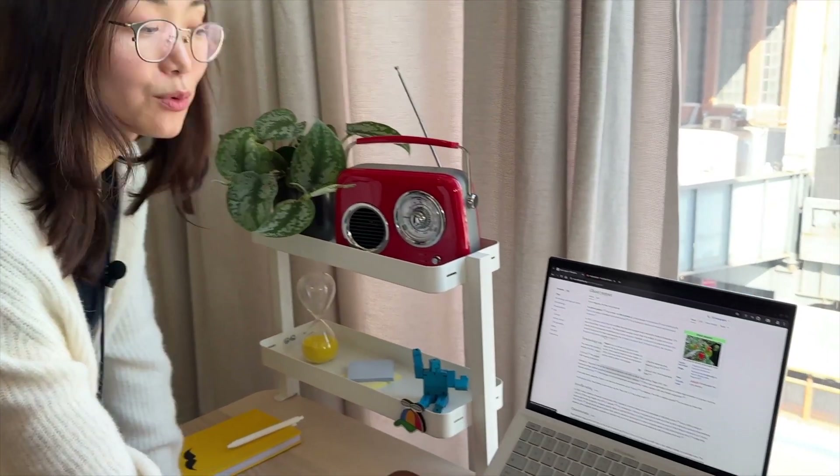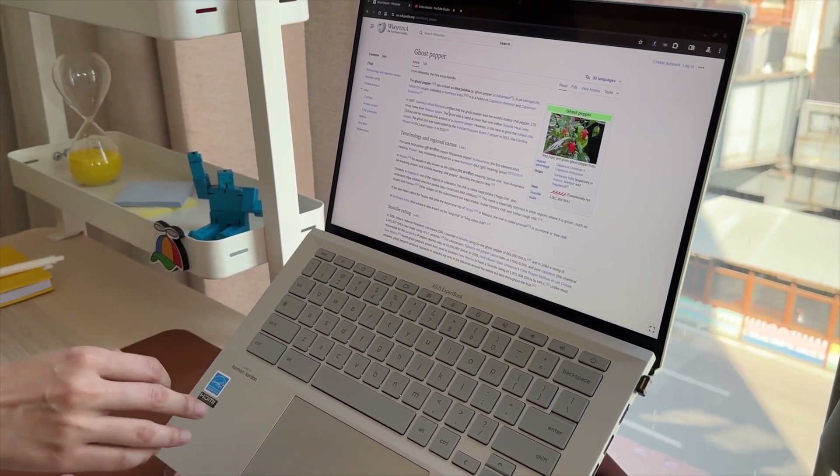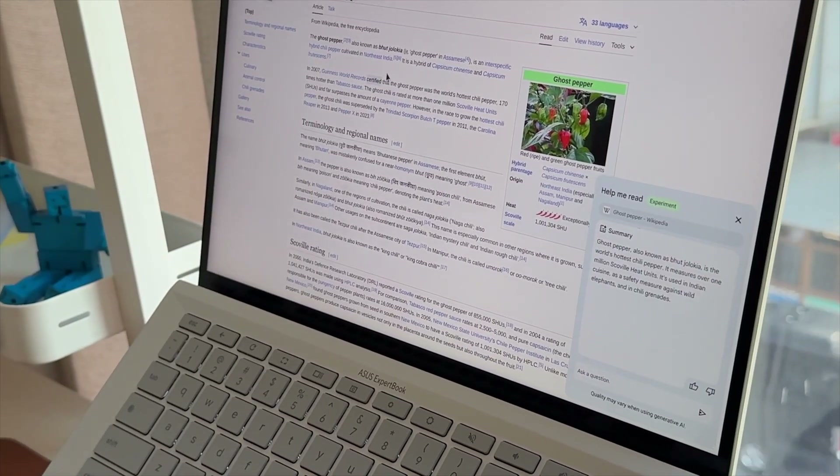There's kind of a flip side to this feature as well with something called Help Me Read. Help Me Read will allow you to load up a web page and then have Google's AI assistant summarize it for you. Help Me Read was demoed for me at Google headquarters at the press conference, but it's not available until later in 2024, so I wasn't able to test it out on my loaner Chromebook Plus.